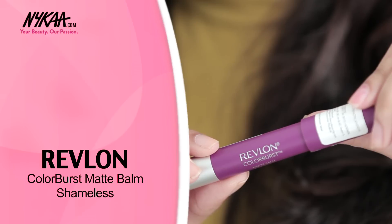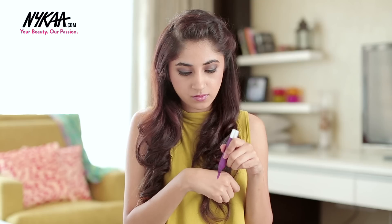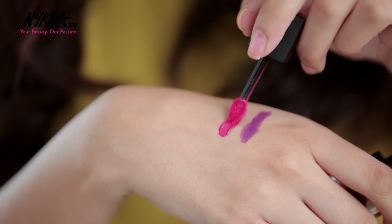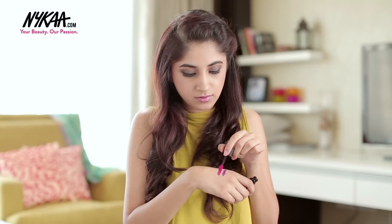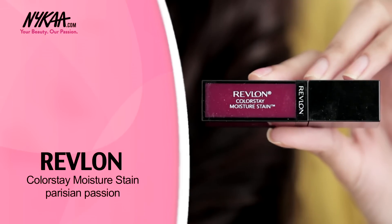My first option is Revlon's Colour Burst Matte Balm in Shameless. The next one is Maybelline's Velvet Matte Lipstick in Matte 6. Next I have Revlon's Colour Stain Moisture Stain in Parisian Passion.